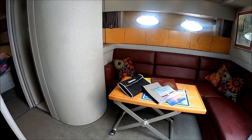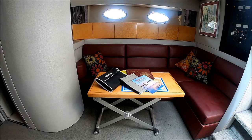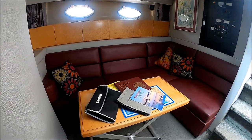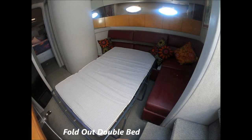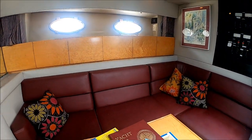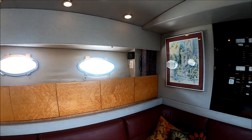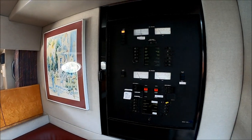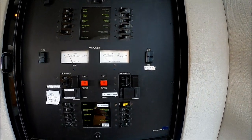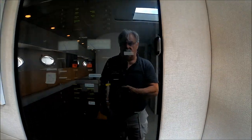Off to starboard, we see an L-shaped settee that actually opens up and becomes yet another sleeper — double wide. That's leather on that sofa, and the wood is solid burled maple. Our power panel is right here: DC power, DC main generator start, and our AC power.